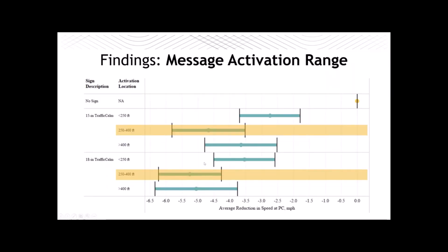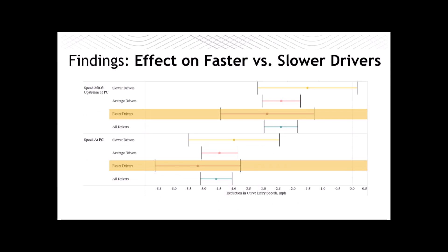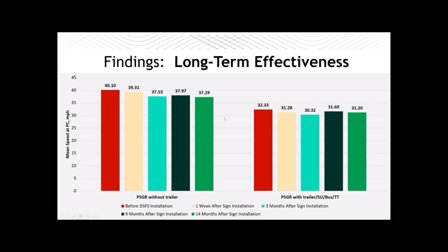For message activation range, the greatest effectiveness was found when the message activated between 250 and 400 feet upstream of the vehicle. There was no additional benefit for further upstream activation, but there was a definite loss in effectiveness if the message activated when the vehicle was too close. We want to ensure the message activates when the vehicle is at least 250 feet upstream of the sign. We also split drivers into slow, medium, and fast groups — the sign had the greatest effects on faster drivers, which is a good thing.